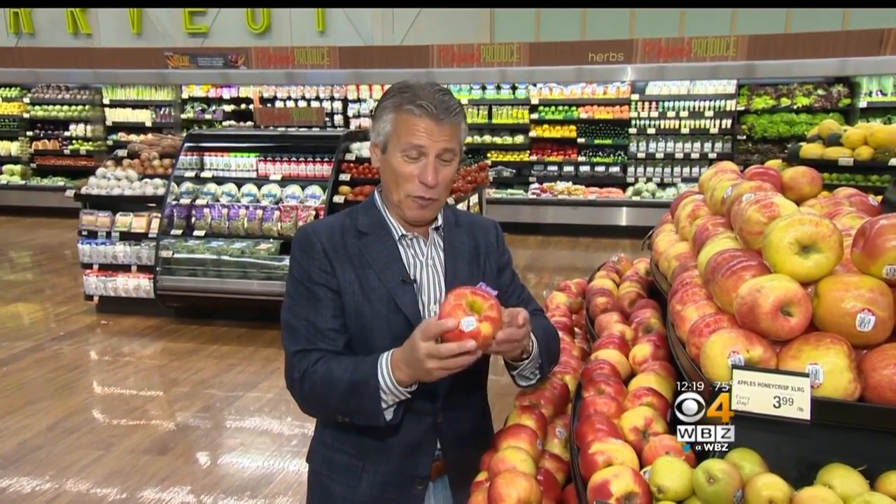The Honeycrisp is one great apple. I'm Tony Tantillo, your fresh grocer — always remember to eat fresh and stay healthy. I'm dying to bite into this thing. Bye-bye.